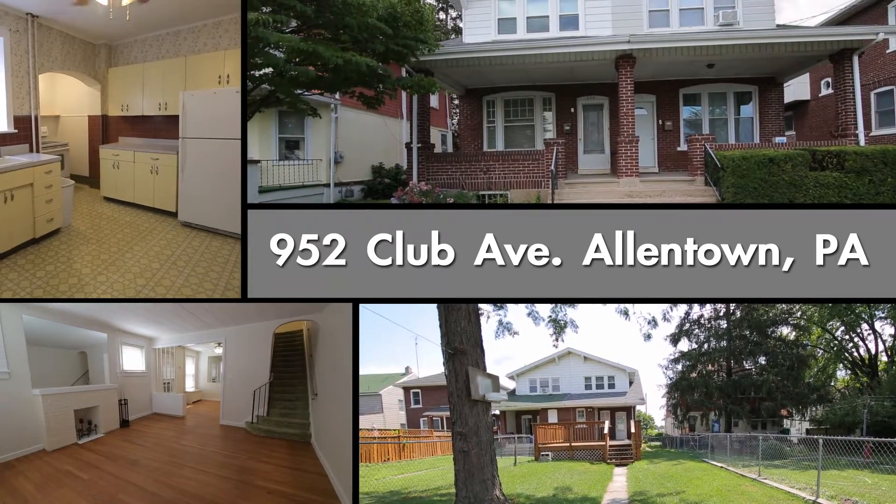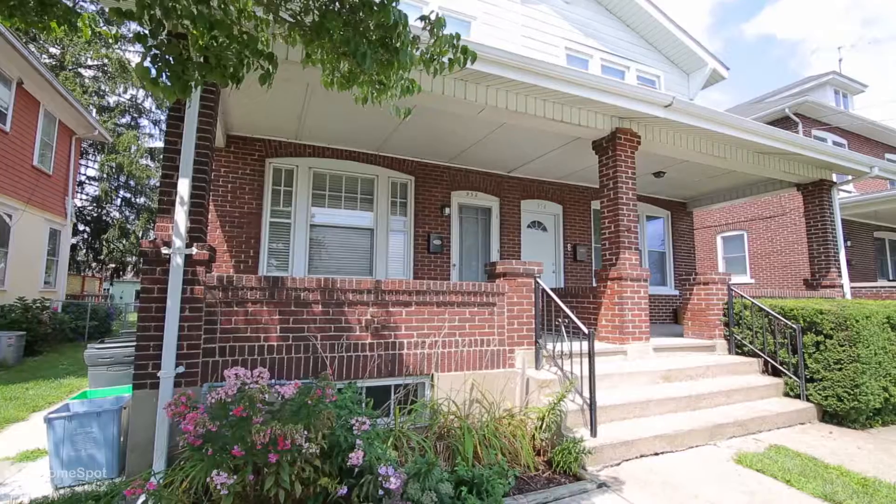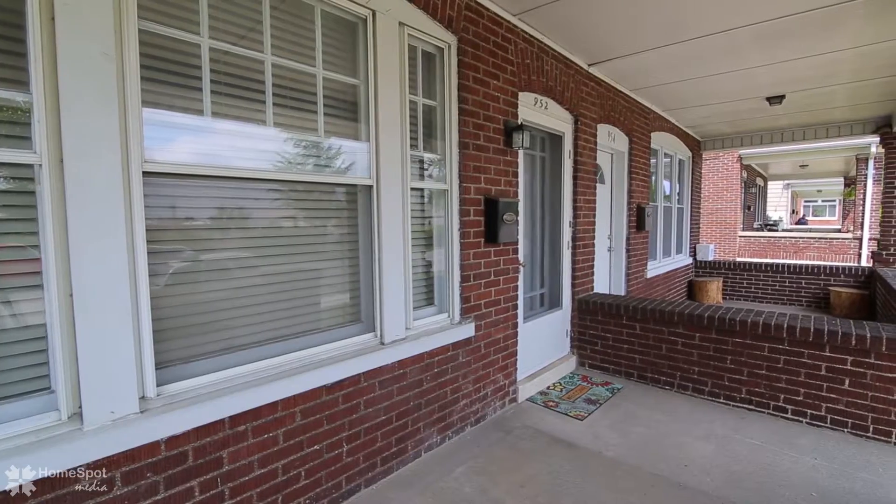This well-maintained and partially updated three-bedroom, one-bath brick twin home located in East Allentown's Midway Manor neighborhood has been freshly painted and is ready for its new owner.